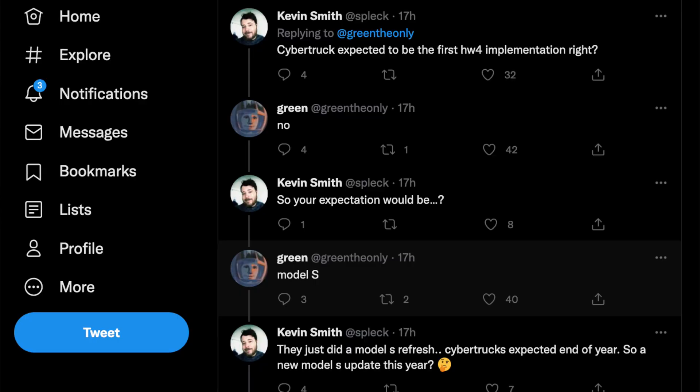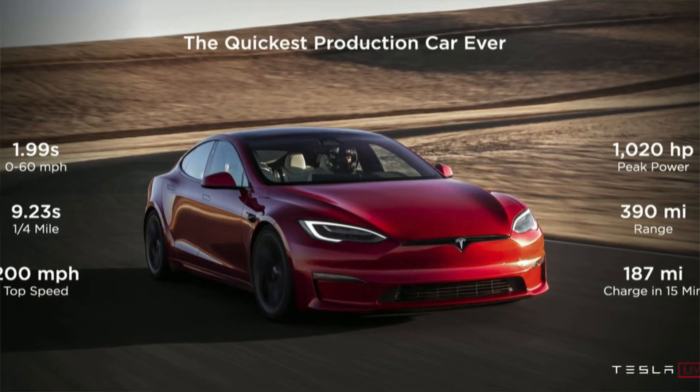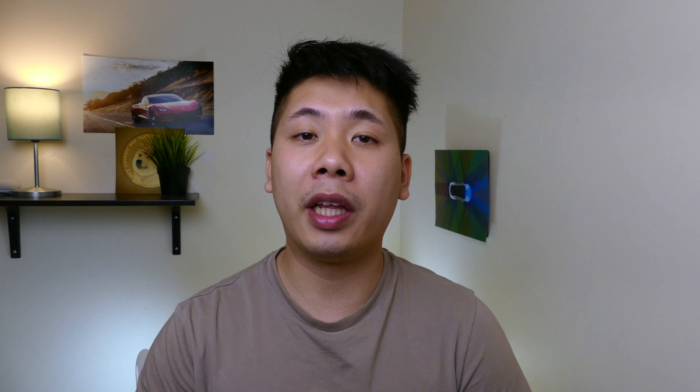You probably have two questions. One is: which car is going to get it first? That's probably going to be the Model S. Green The Only also speculated that the Model S is the right one — he replied to someone saying it's not going to be the Cybertruck because the Cybertruck is delayed until 2023. That means the Model S is going to be their flagship car and will probably get it before anything else, then it'll trickle down to the Model X, then Model Y, and then Model 3 as the mass production car.